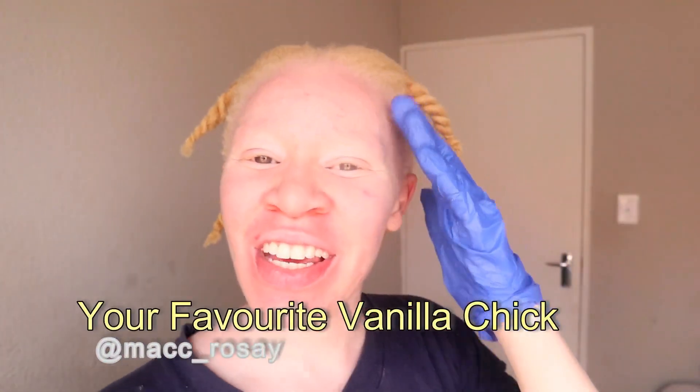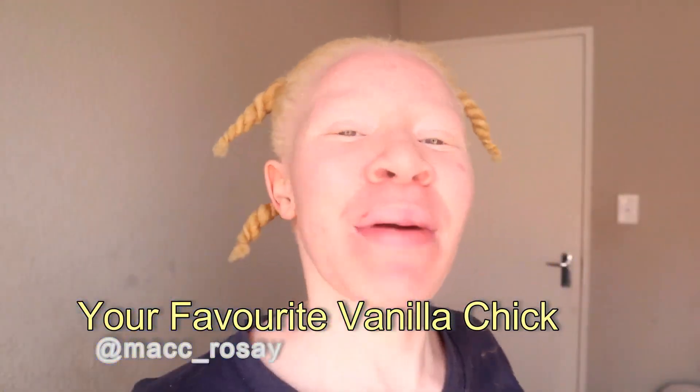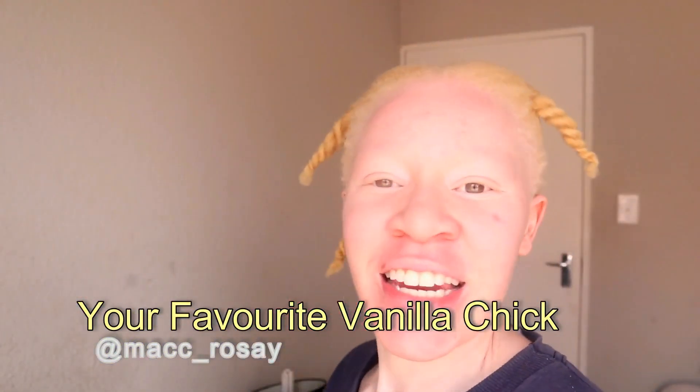What's good guys, it is me your favorite vanilla chick back on your screens with another video. Today I will be your superhero of natural hair, bringing you all the natural hair tips.